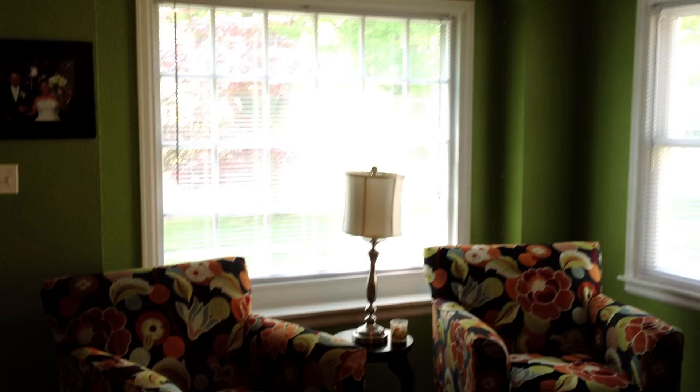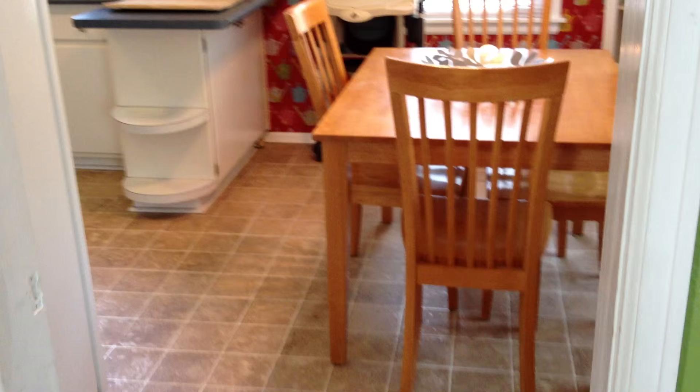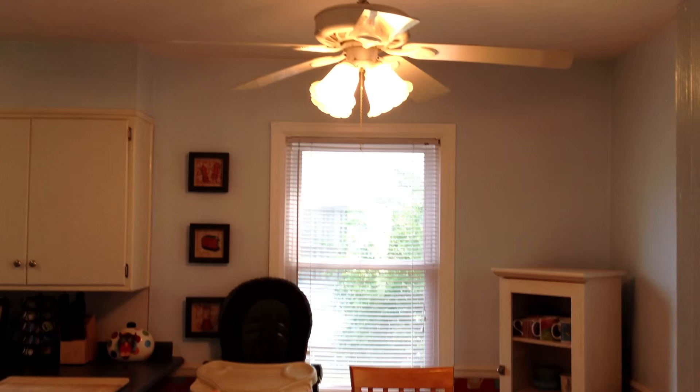This home is priced to sell, prepared for today's buyer, and is an excellent opportunity to be in a desirable part of Toledo. If you have any specific questions about the home, you can call me directly on my cell phone at 419-215-6929, and visit my website for room dimensions and more specific data about this home at www.hans4houses.com.